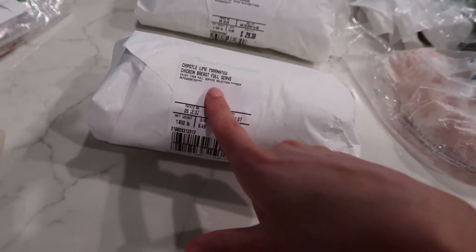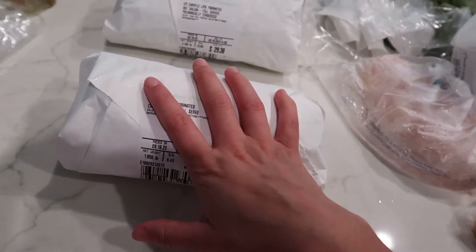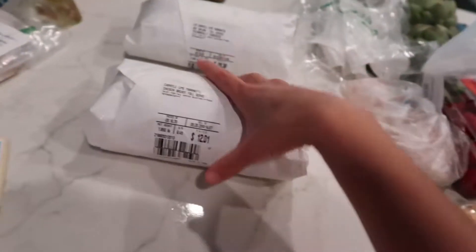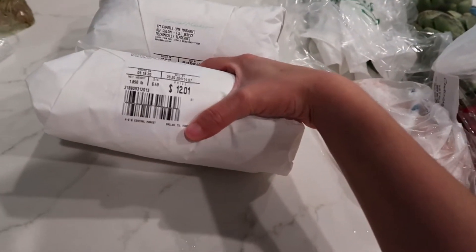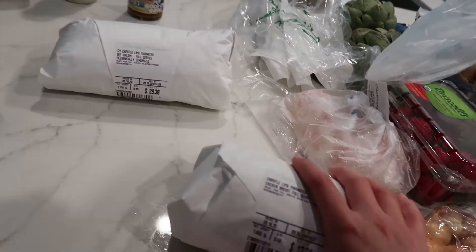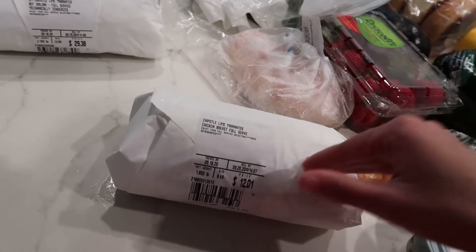These are the two meats I got. First is a chipotle lime marinated chicken breast — there are two in the pack. I'm going to use this with the artichoke, acorn squash, and eggplant, plus a side salad. Honestly, I can smell this amazing marinade right through the package.